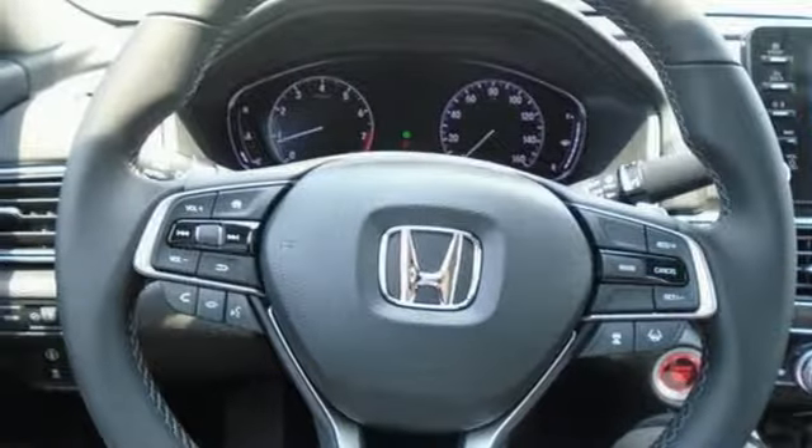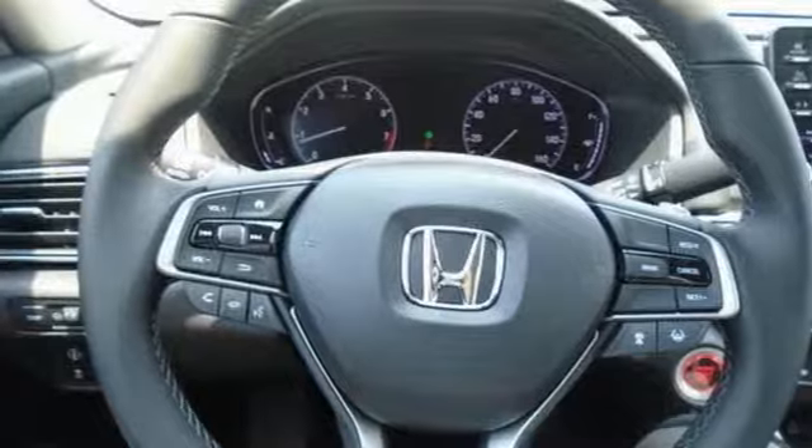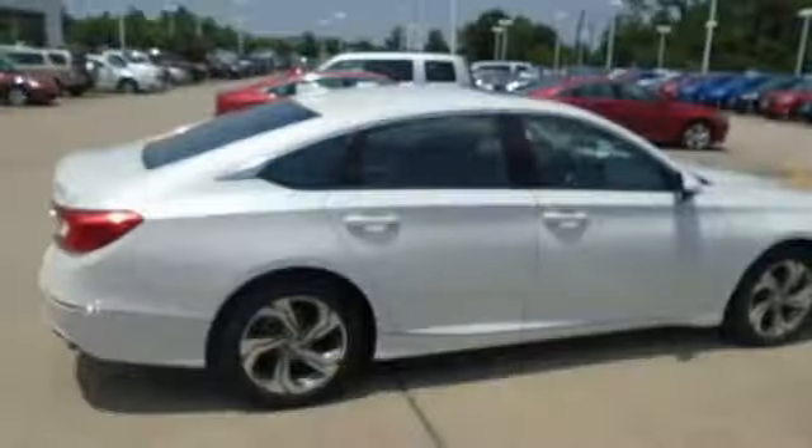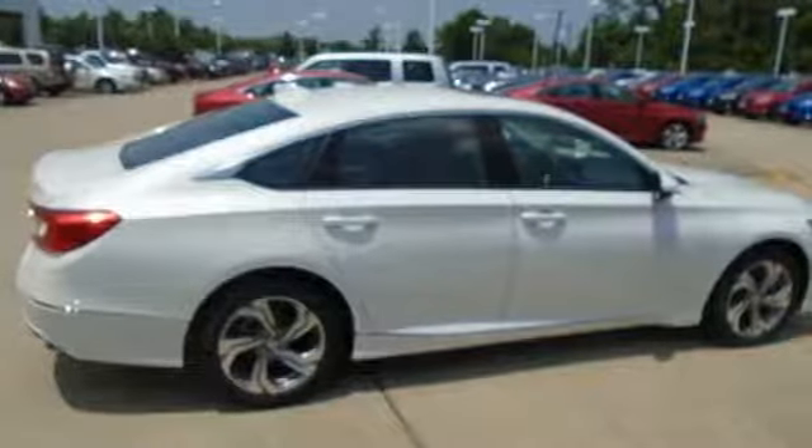Automatic transmission, express open and close sliding and tilting sunroof, gas pressurized shocks, and intercooled turbo inline 4-cylinder engine.